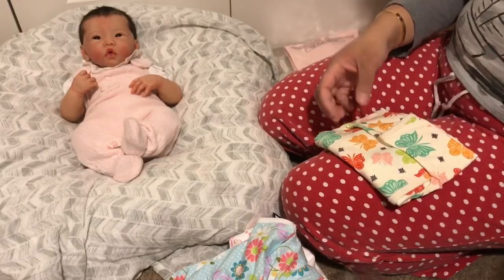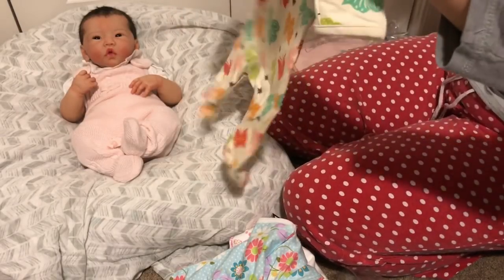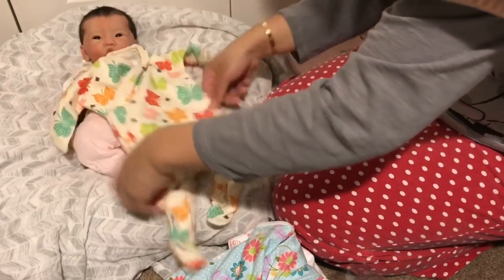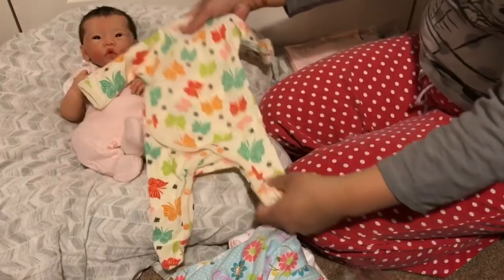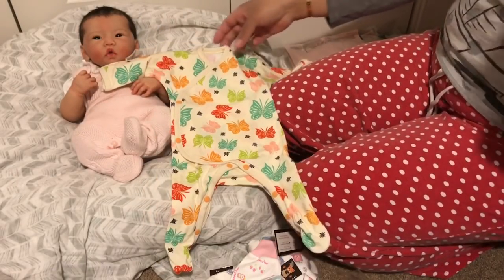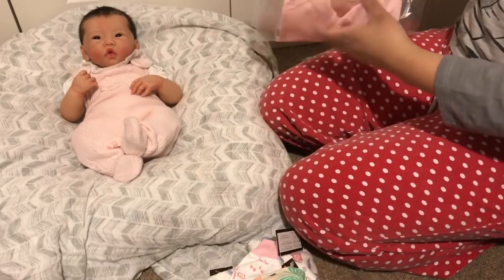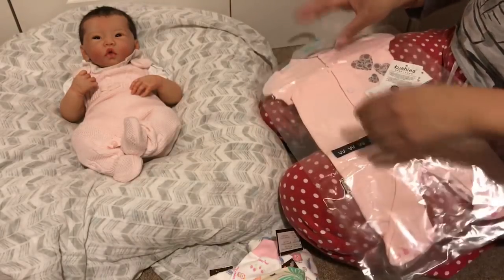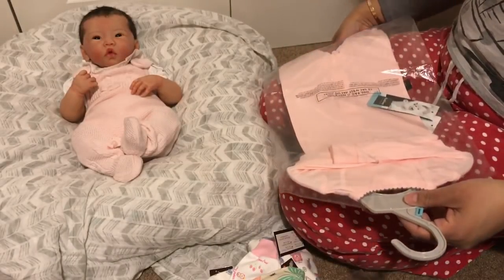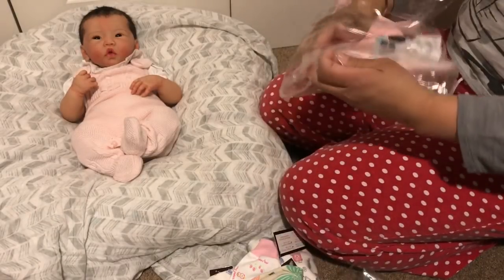She's not super super tiny. Oh, this is so cute — another butterfly sleeper. I love these colors, they're so beautiful and vibrant. All the sleepers just look large on her, but it could also be just the way they're folded.